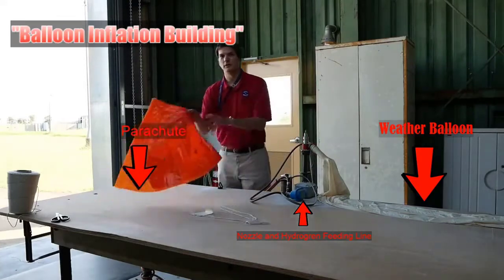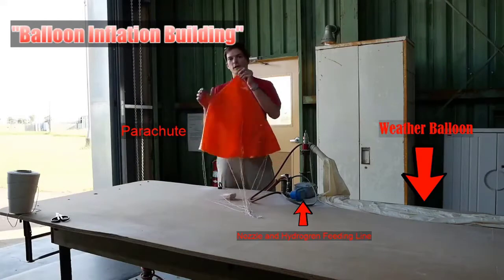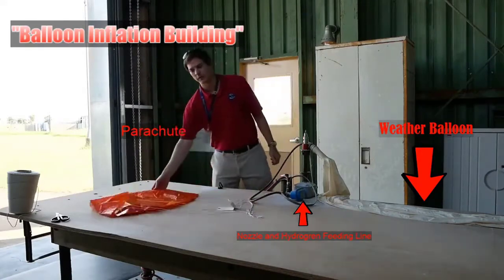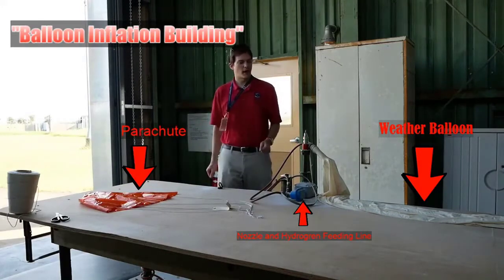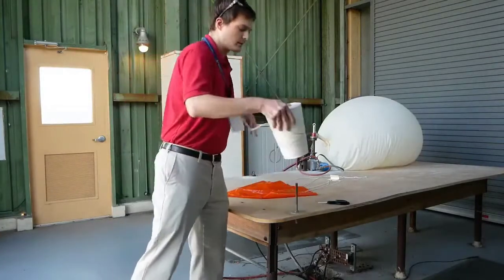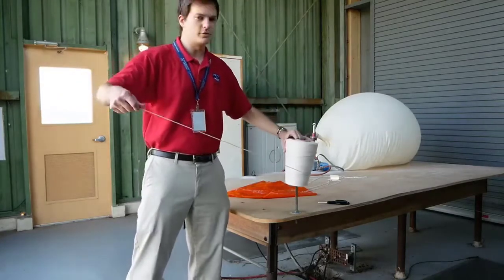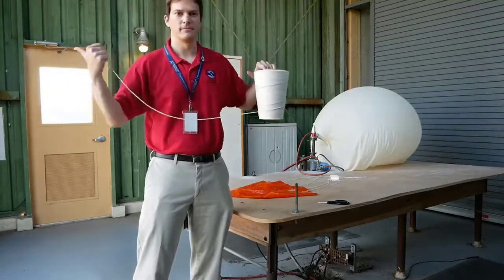We also have a parachute here. When the balloon bursts once it gets higher up in the atmosphere, this parachute will help slow the fall so it doesn't damage anything when it returns to the surface of the earth. Now we're going to go ahead, turn on the hydrogen, and start letting the balloon inflate. While the balloon is inflating, we're going to use this string here to tie together the balloon, the parachute, and our radiosonde instrumentation package just outside.